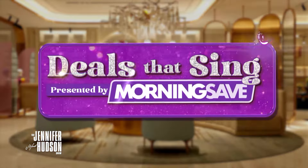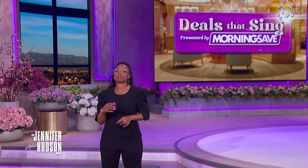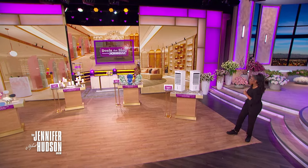Spring is finally here, y'all. And our friends at MorningSave are helping us be the best host for our Easter gathering with more deals. She puts a spring in my step every time she's here — my shopping bestie, Ms. Cheryl Byrne. Come on out, girl.